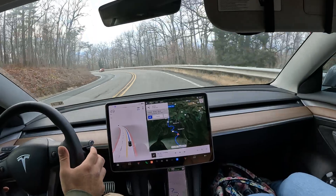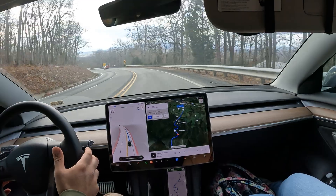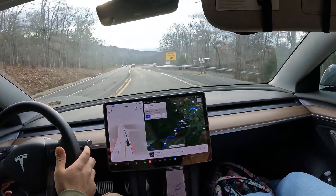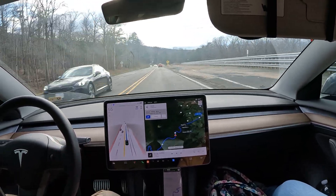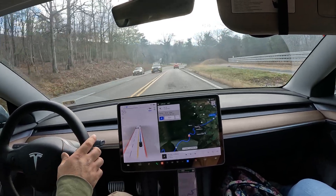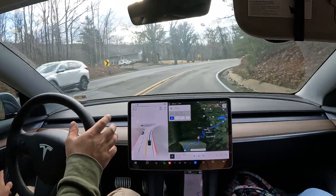FSD is engaged right now on this wild, very steep turn. It's really interesting to see how Tesla Semis might handle turns like this — hopefully some of these miles I'm doing now help that out in the future.